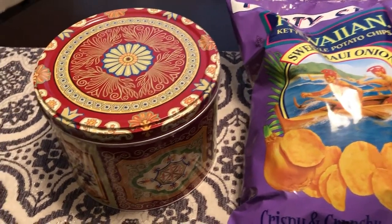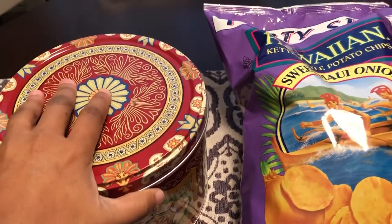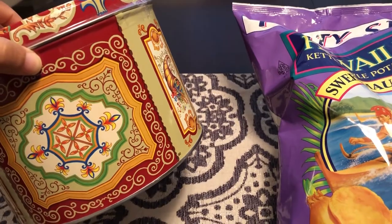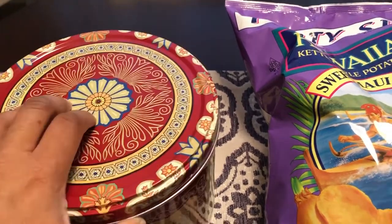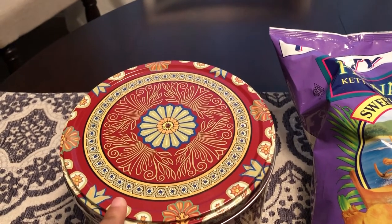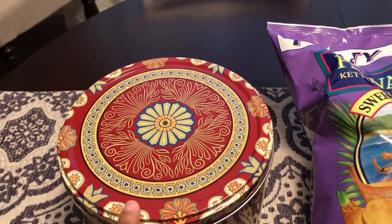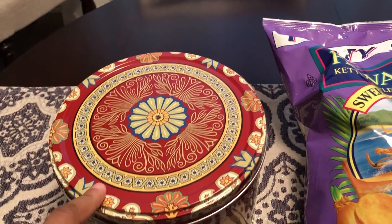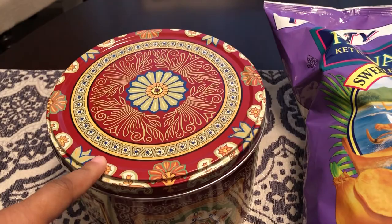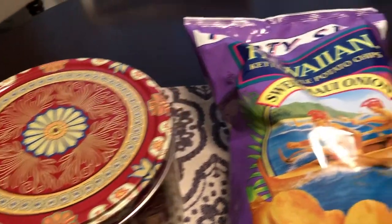I'll start over here with this tin — this is a tin of really thin ginger snaps and I really like them. I think these were $14, and then 10% off. This entire tin is full of thin and crispy ginger snaps, so I grabbed that.